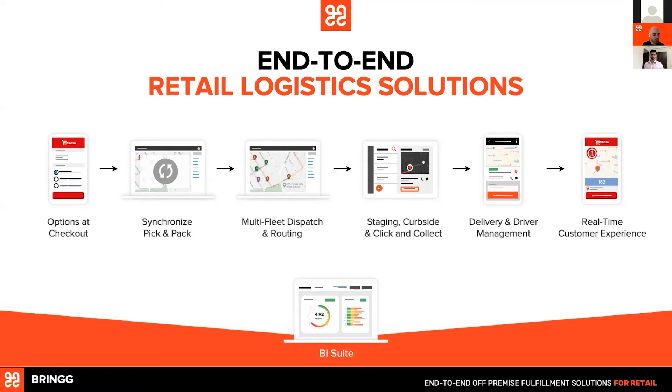The Brim system connects all of that into a BI suite where you can analyze the different performances of your stores, your inventory, your customers, and the different fleets — so you can get to the ROI and understand what is happening in the logistical chain.